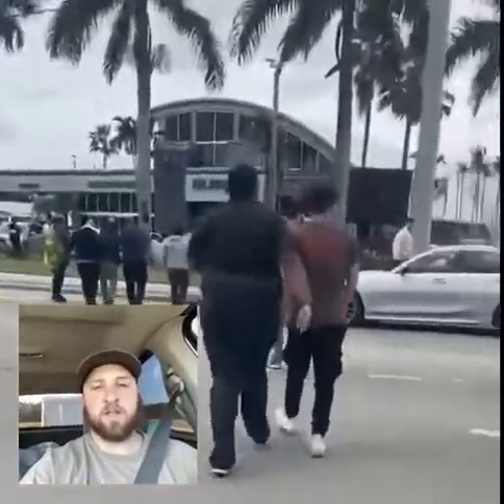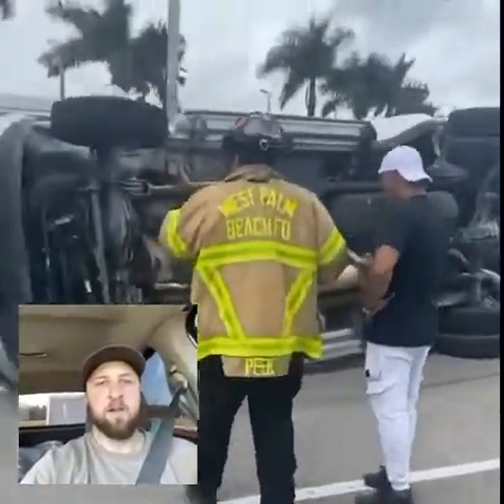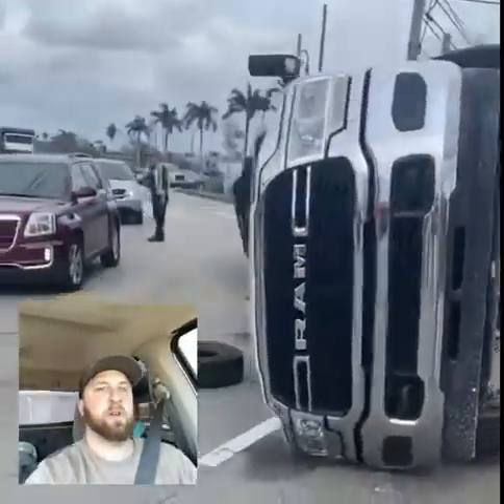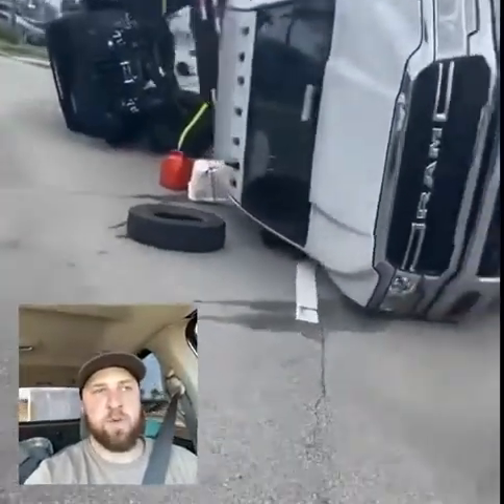Some people might not understand what happened here. This vehicle was actually carrying a 6x6 Jeep and had the Jeep loaded way too high up on the wedge trailer, causing it to become top-heavy and rolling over at an intersection.